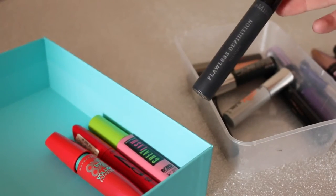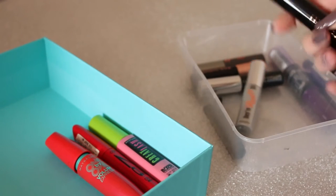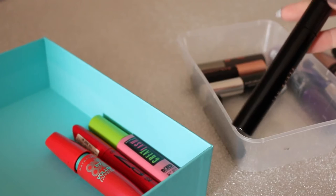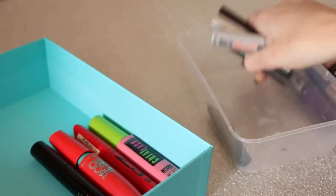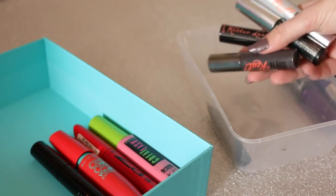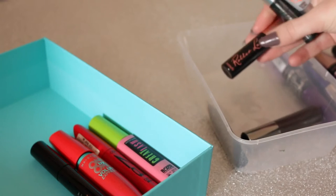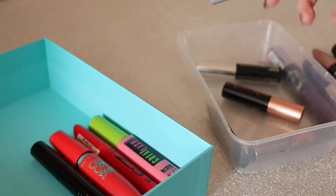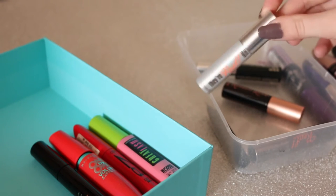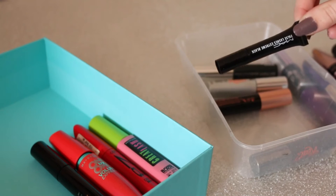I have the Bare Minerals Flawless Definition which I love, and then a Ted Baker one which has dried up so that's going. I also have some mascara samples which I'm going to keep because they're still all fine — I have They're Real, Roller Lash, Clinique High Impact, They're Real Tinted Primer which is so good, and the MAC False Lashes Extreme Black.